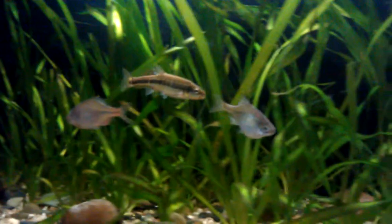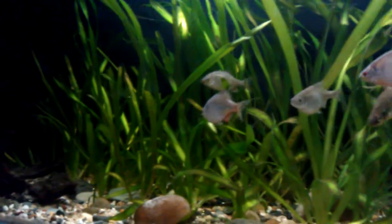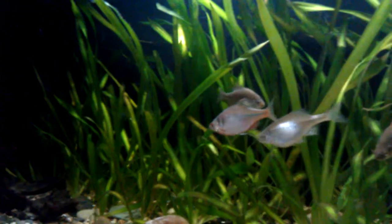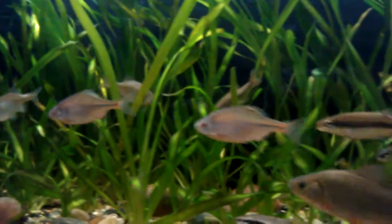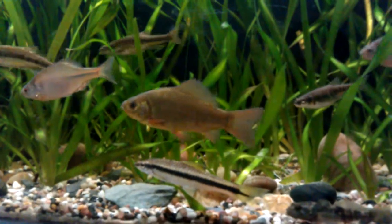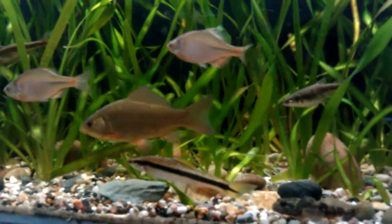The gold one here, it's full of eggs — it's a female bitterling. Another female at the top above them. And there at the bottom is the Siamese algae eater.